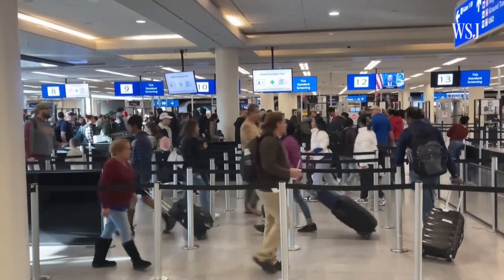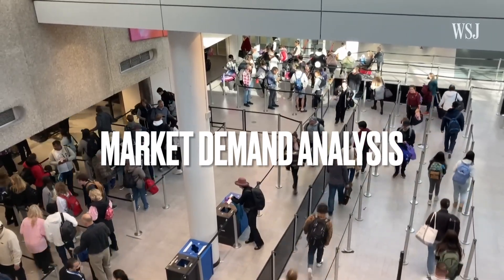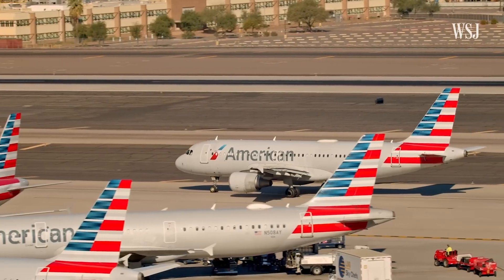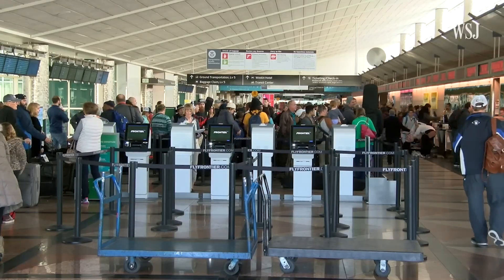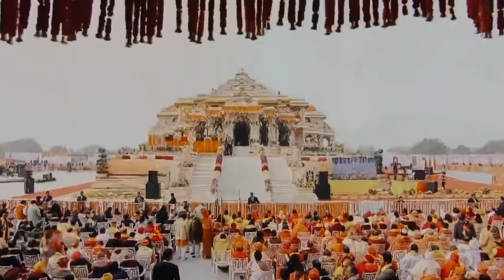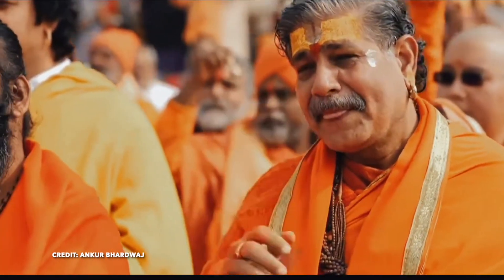Step 1: Is there demand for the route? The first thing airlines ask is, are there enough people who want to travel between these two cities? This is called market demand analysis. They look at how many passengers are already traveling, even via connecting flights, the purpose of travel — business, tourism, students, or migration — search data on online booking platforms, festivals, seasonal peaks, or emerging business hubs. For example, a city like Ayodhya suddenly sees demand due to religious tourism. That's a trigger for new flights.